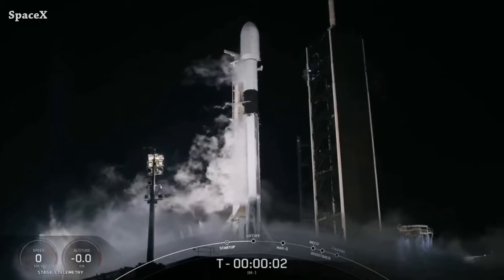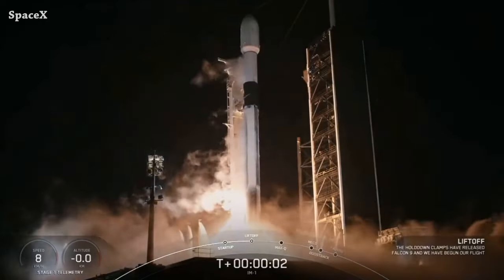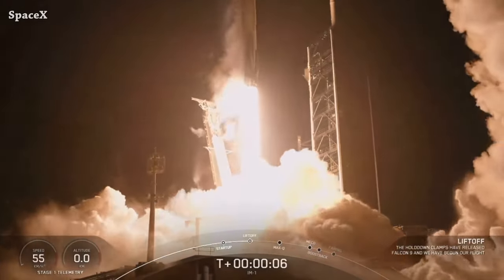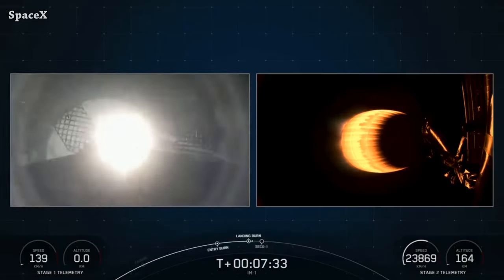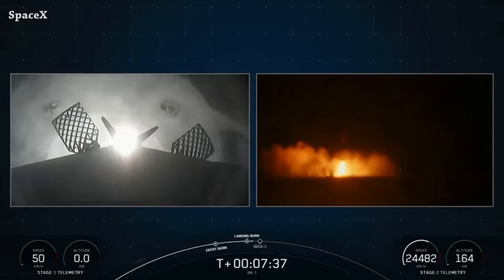Early this morning, another Falcon 9 rocket launched, this time carrying Intuitive Machines' Nova-C lunar lander. The launch required the SpaceX team to design a new fueling system and procedures to load the lander with liquid methane and oxygen while encapsulated in Falcon 9's fairing. We have Falcon 9's first stage landing on Landing Zone 1.